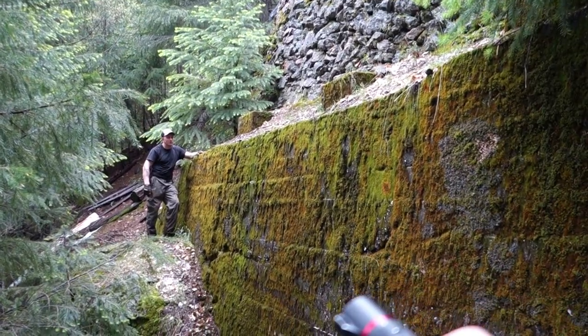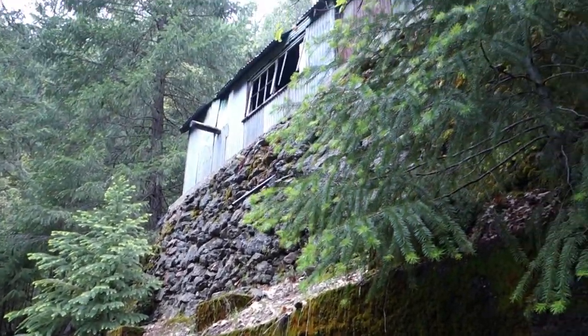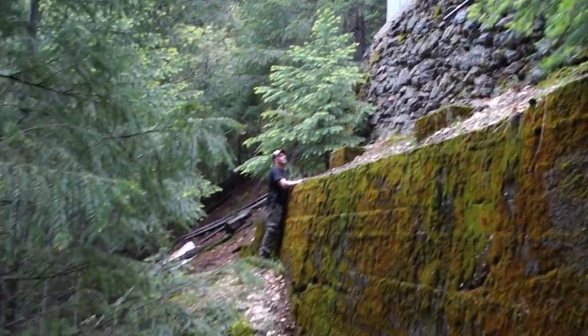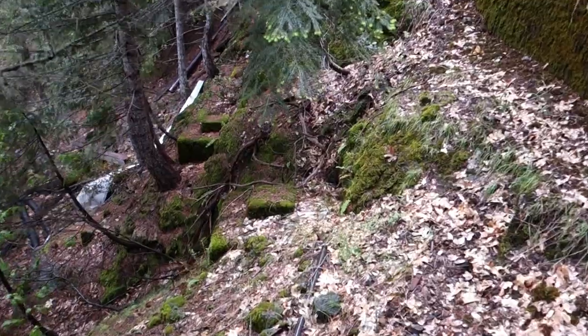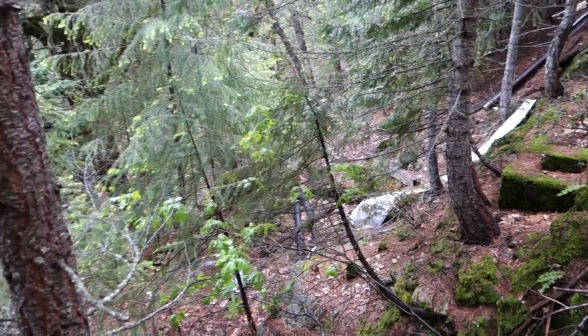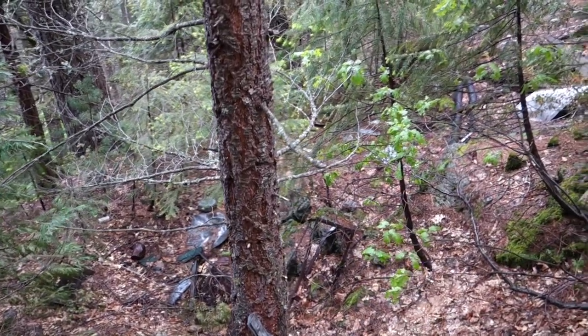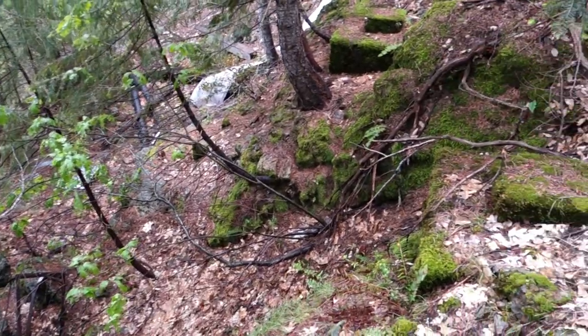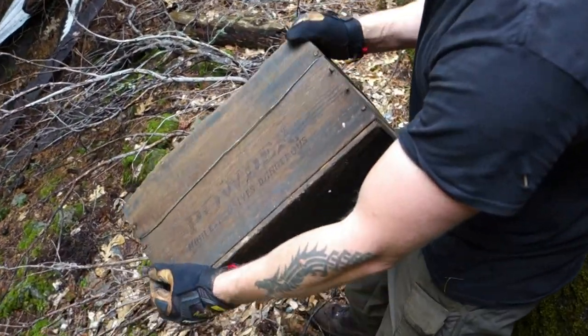There's this huge concrete foundation here - you've got those footings right there, which is way more than you'd need for that little shack. And if you look down here, you can see the concrete foundations extend down the hill here, and then there's another landing down there. So my guess would be this is quite an old mill site. My buddy just noticed a powder box in the brush - he's hauled it out.